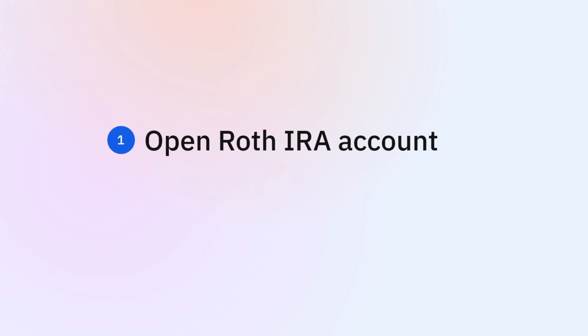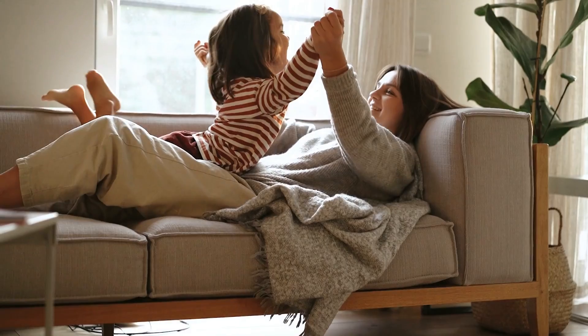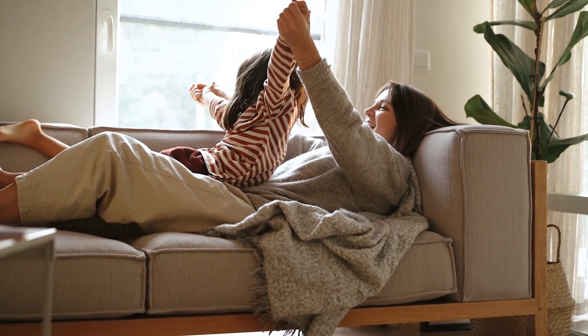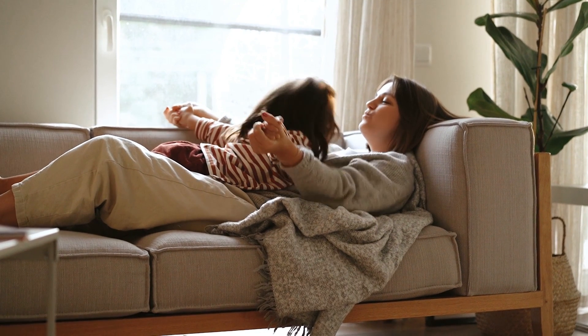How to get started: If your beneficiary doesn't have a Roth IRA, they'll first need to open one. The beneficiary must then request the transfer through their Roth IRA provider. These new rules add flexibility to 529 plans, making them an even more valuable tool for saving for both education and retirement.